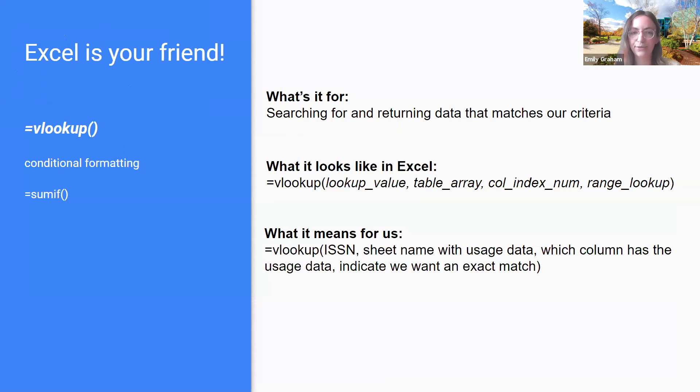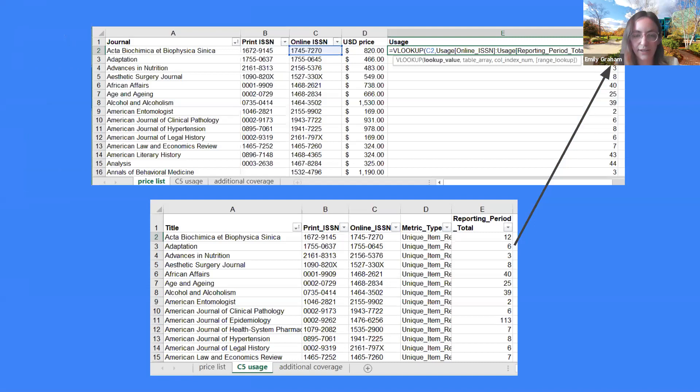To combine the data I use VLOOKUP, which searches for and returns data that matches the criteria you provide it. It asks for a lookup value, table array, column index number, and range lookup. What that essentially means is you can tell it the ISSN, tell it the sheet to go to, and it will return the data that you want. I've created a new column E titled 'usage' and populated it with the VLOOKUP formula in Excel. It looks at the ISSN, goes into my usage sheet, and pulls back what the counter five usage data was for the appropriate title whenever it finds an ISSN match.